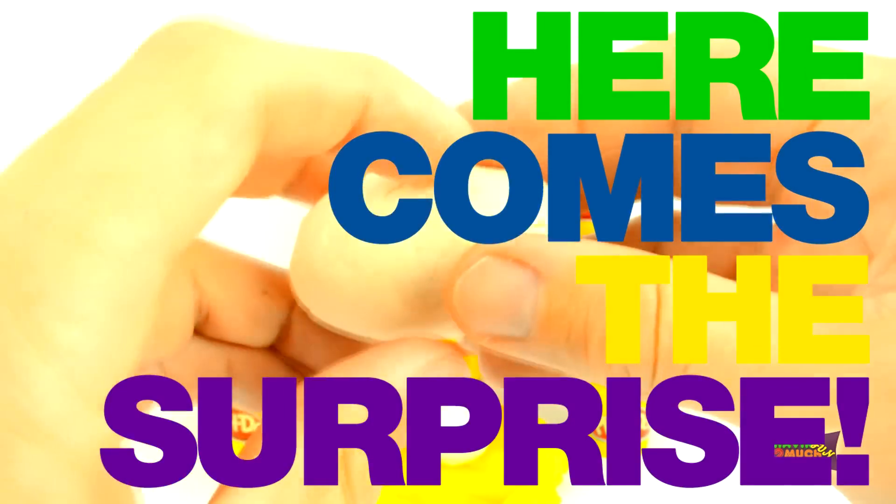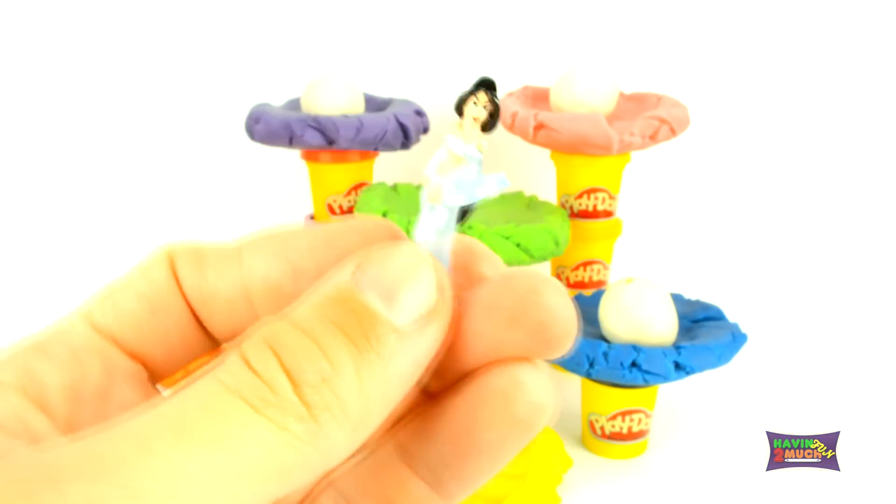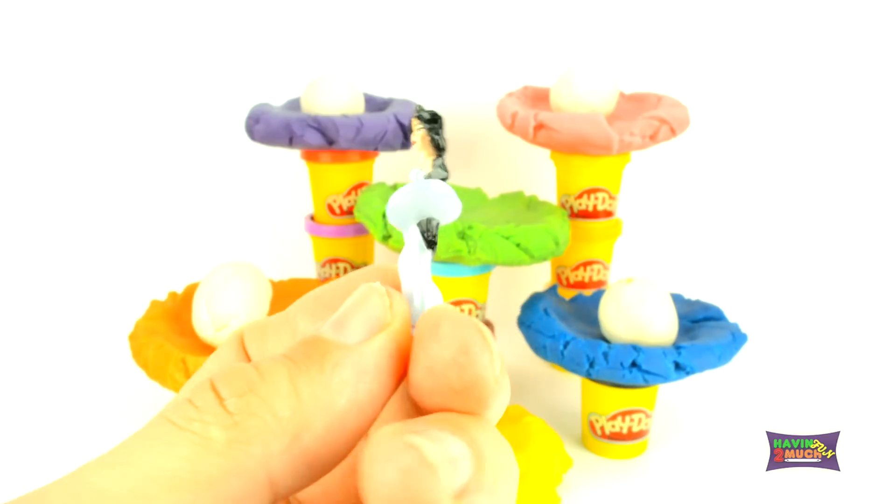Here comes the surprise. Three, two, one. It's Mulan from Disney Princesses.